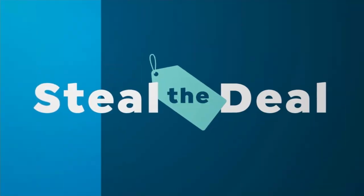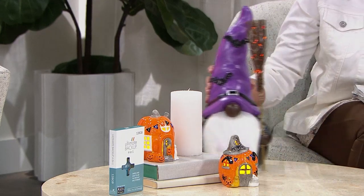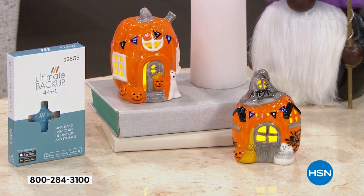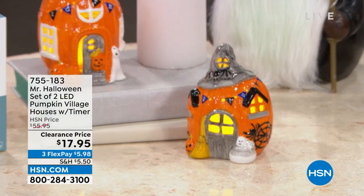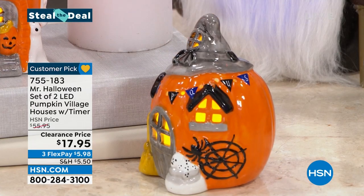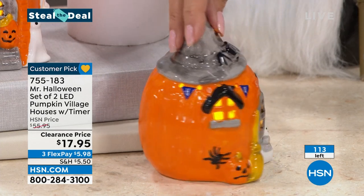I love this — I want to get this myself, it is so darn cute. We have only a hundred available. This is going to be our pumpkin village — two LED pumpkins included at a price of $17.95. Look at the detailing on them! And look at the great little spider web and the windows on the side.